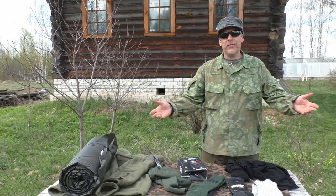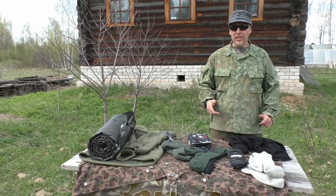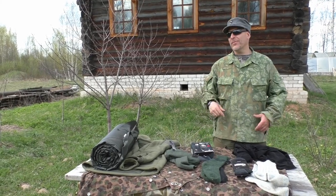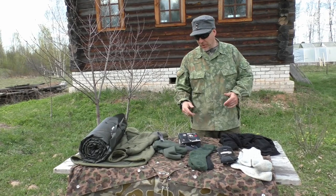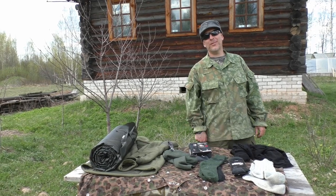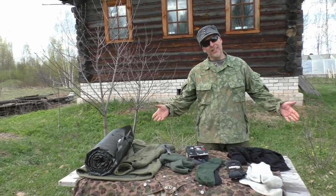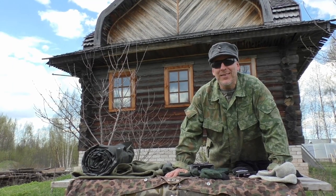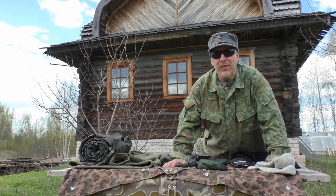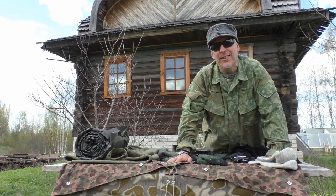This is all stuff I buy now and then from Varusteleka. I promote them so much because it's an awesome and unique store — quality stuff made in Finland, not in some far-off place. You can say a lot about Finns, but they make good stuff and have a great sense of humor, which you'll also find in their product descriptions. Thanks for watching this Friday video — check the links in the description, share, subscribe, like, and until next time get out and train. See you next time here in springtime Russia!